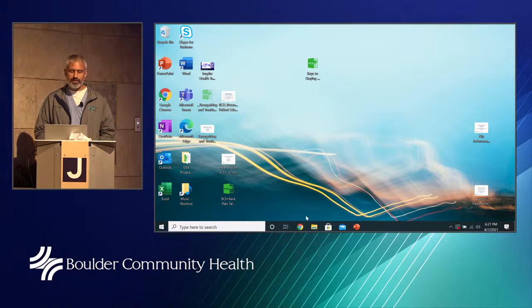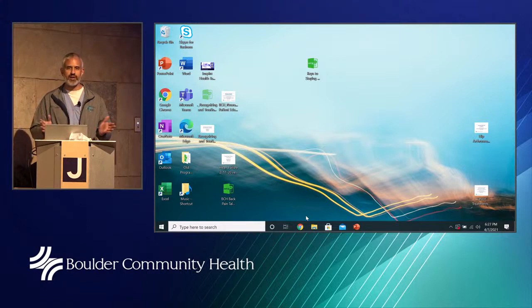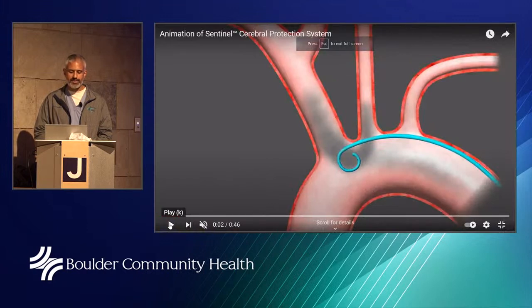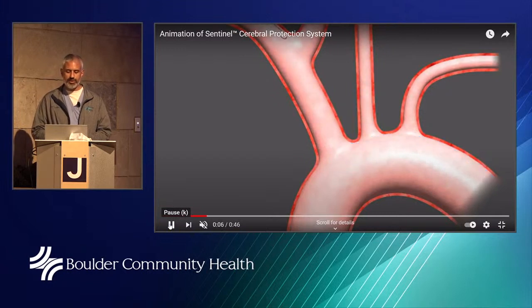Patients often ask: putting a new valve through my groin is wonderful, but what can you do to prevent a stroke? That's an important question — stroke risk is a real concern when placing a valve across a calcified area, as a piece of calcium can break off and go somewhere you don't want. At BCH we utilize the Sentinel Cerebral Protection Device for every TAVR case, to prevent plaque, clot, or anything else from reaching the brain during the procedure.